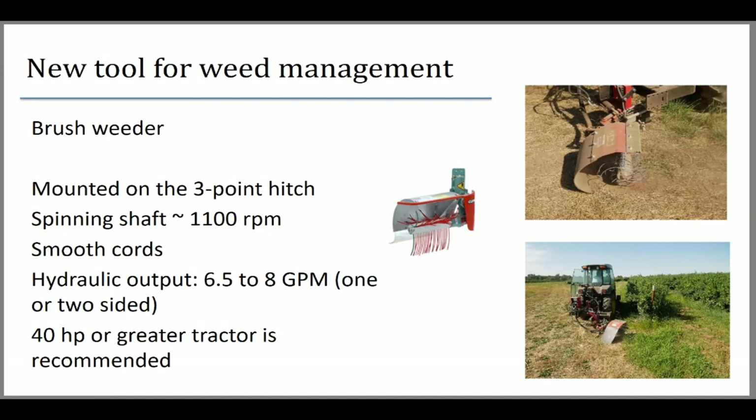The brush weeder works by moving fast to cut weeds at the surface. Depending on how long you stay in one place, it can remove the top layer of soil and cut weeds a fraction of an inch below the soil level — enough to generate dust if you stay too long. We were applying the brush weeder right at the edge of the plastic mulch.